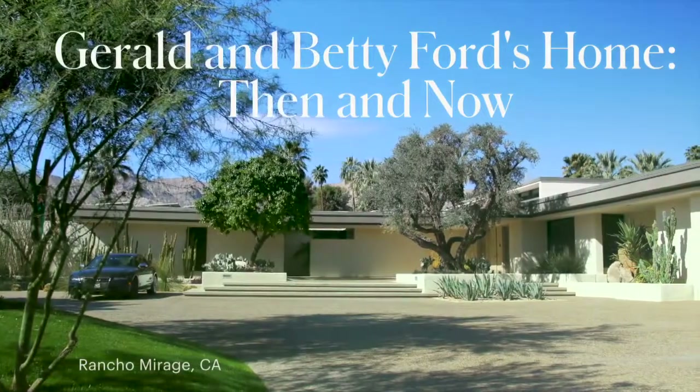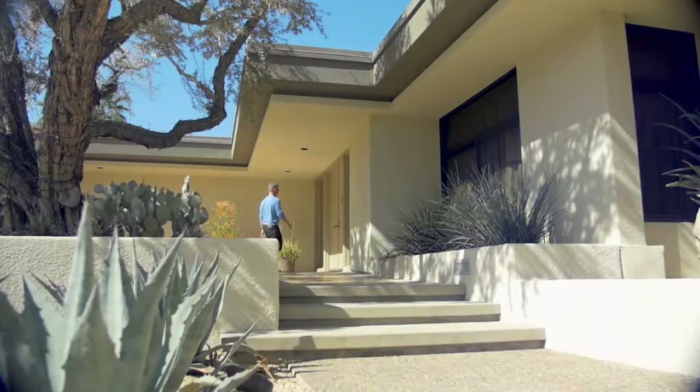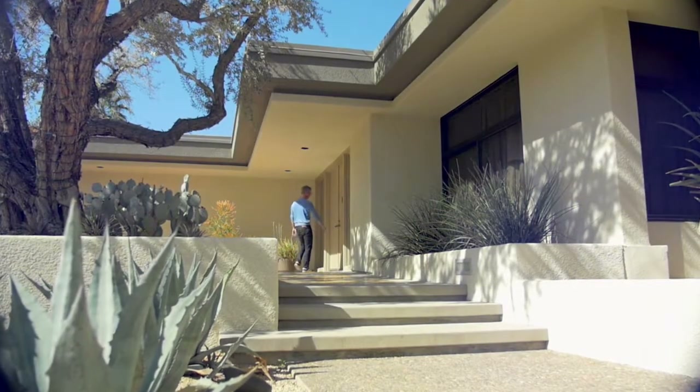The reason that we bought this second home down here is because we wanted to buy this house. It wasn't particularly that we wanted to be in Palm Springs, Rancho Mirage — we just really loved this project.